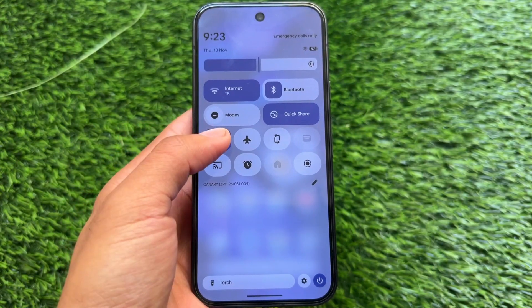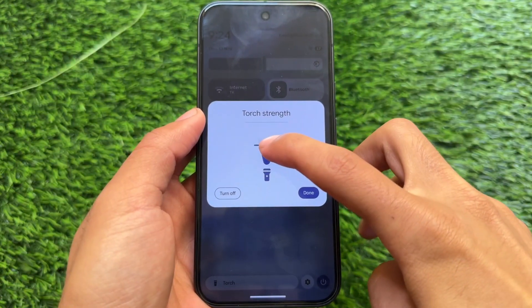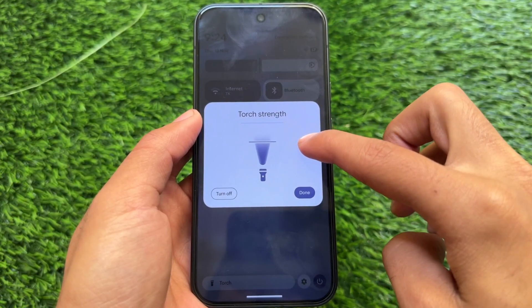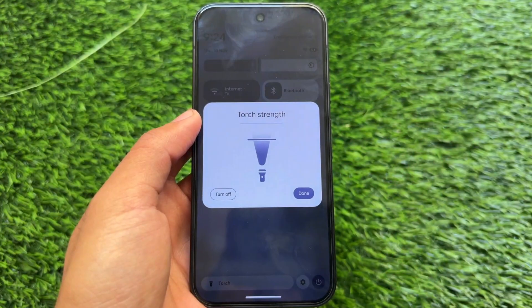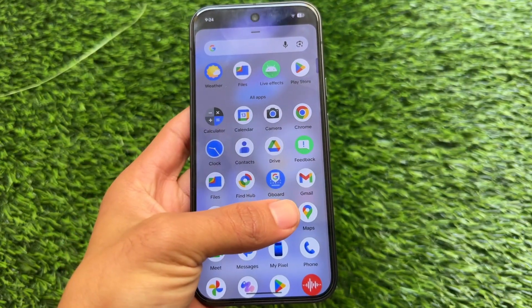This Canary update does not have any major new changes at all. One of the things you might like with this update — and even with the previous Canary update — is the new torch strength toggle tile, which was available in the previous update as well, and the same goes with this one.